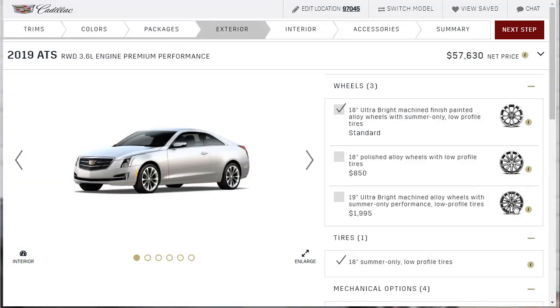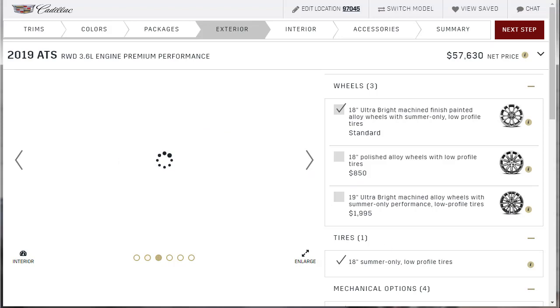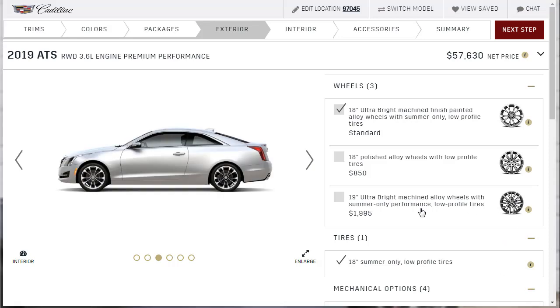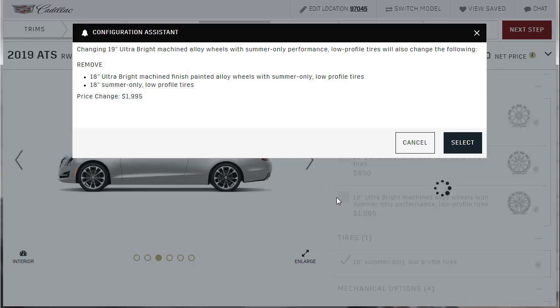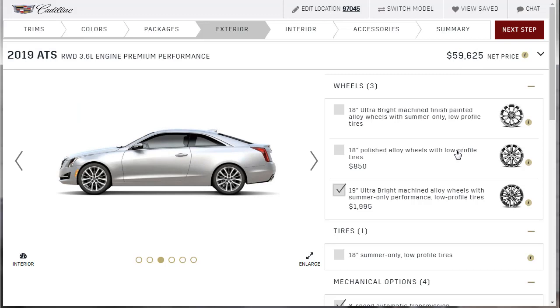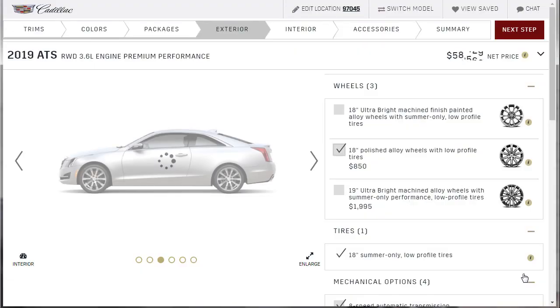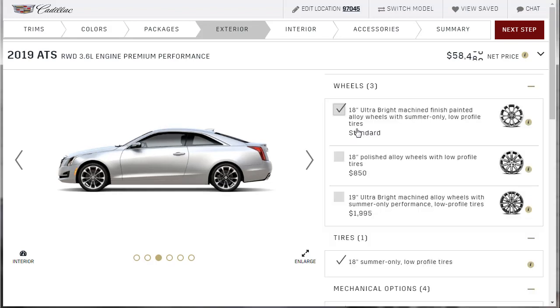Looking at the exterior options, I want to check out the 19-inch wheels since I usually like bigger wheels. The 19-inch wheel option costs $2,000. Looking at the side shot — honestly, I don't really like those. The 18-inch polished wheels look okay, but actually the stock wheels look the best to me. This is a rare time I'm not going with the wheel upgrade.